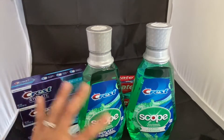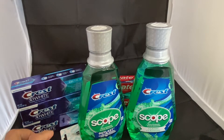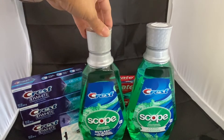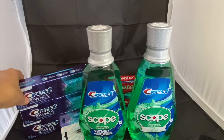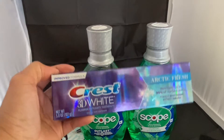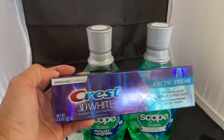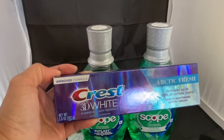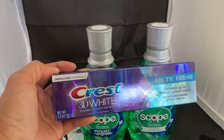For the Scope mouthwash as well as the Crest toothpaste, I grabbed five of these in combination because I have a $5 off $20 CRT for Crest and Scope products. I grabbed three of the Crest toothpaste, each priced at $3.99. This is also in a promotion where if you buy three, you get $5 in Extra Bucks.